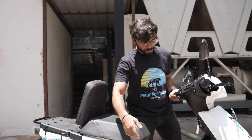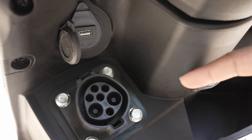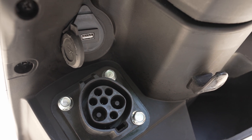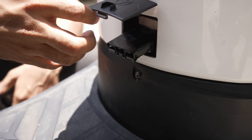It also has a very broad footrest, where he can put more luggage during his delivery time. The vehicle comes with a Type 6 fast charger, which charges the vehicle under 75 minutes, and also has a provision for a slow charger, where he can home charge his vehicle within 4 to 5 hours.